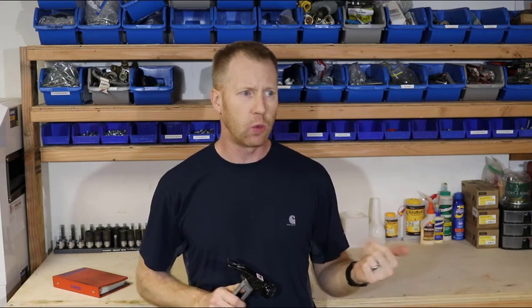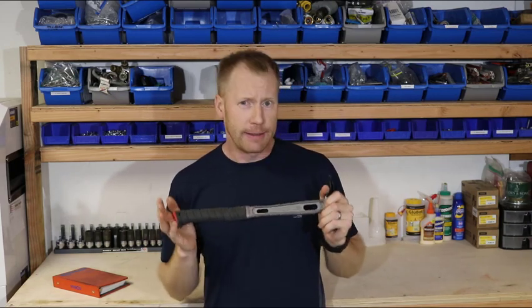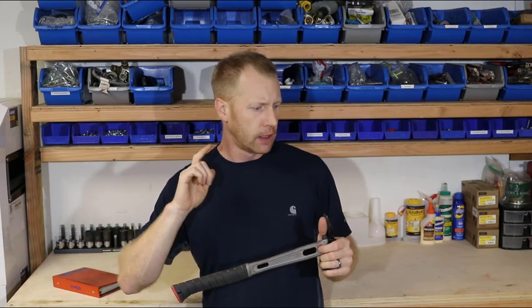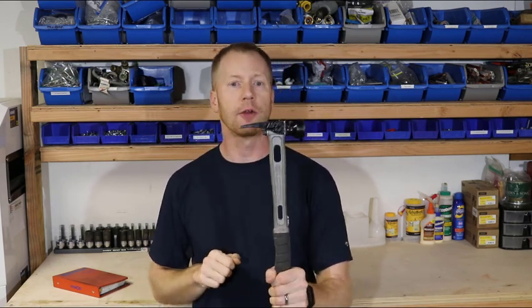Then he came out with the TB1, TB2 — that all-titanium handled hammer series from the last video — and he then parted ways with Stiletto. I don't know if it was at that time; I think Milwaukee may have bought Stiletto. But he parted ways and created his own company.